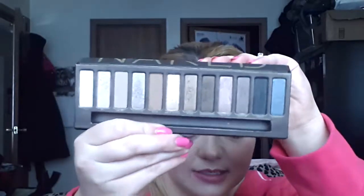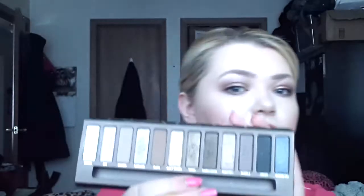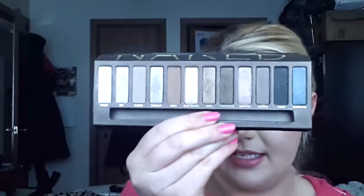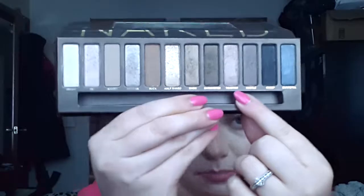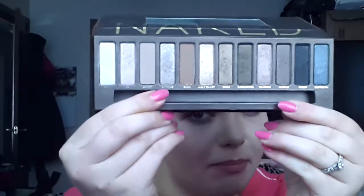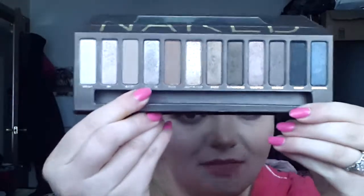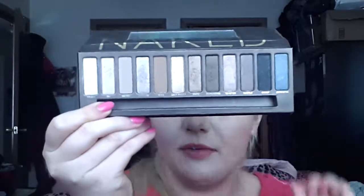I've also been using my Naked 1 palette. My two favorite colors are Smog and Dark Horse. If you've ever noticed about these palettes, this is not as bronzy-toned as they say it's supposed to be. Gunmetal is a denim blue, Toasted is a pink, Hustle is a purple, Sin has kind of a pink tone, and Sidecar is kind of purplish. So I don't think that is bronzy tone to me, but this is a gorgeous palette nonetheless. I've been wearing it a lot — today I'm wearing Half-Baked and Smog.